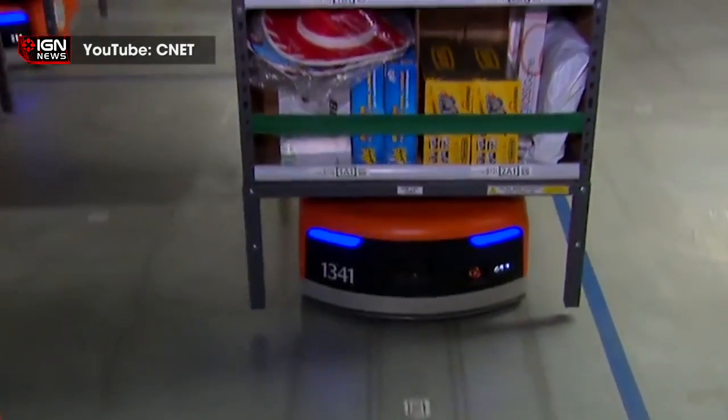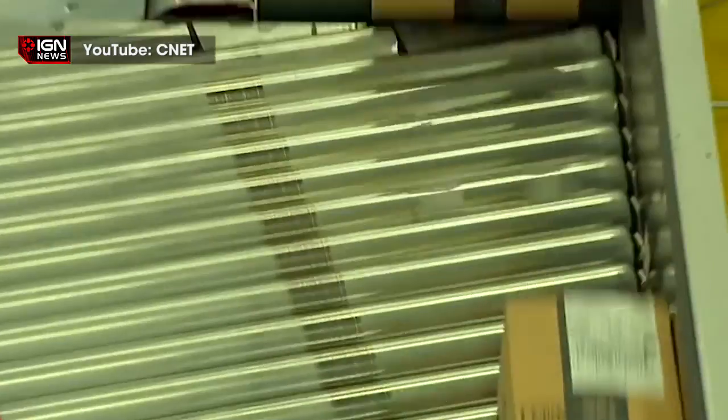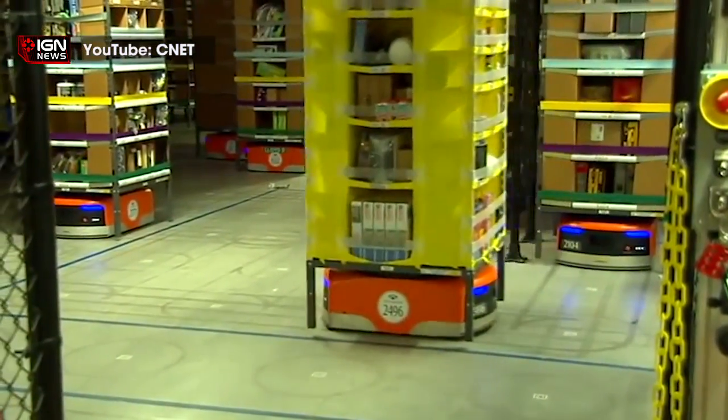Locating, sorting, and packaging customer orders is still a team effort in the fulfillment centers, with humans and robots working together to expedite the process. For instance, Kiva robots can carry shelves of items to Amazon warehouse employees, who then take advantage of the new high-end graphically oriented computer systems to fulfill orders.